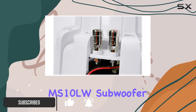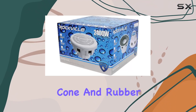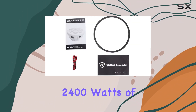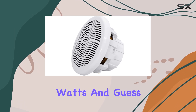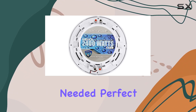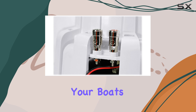Let's start with the MS-10LW Subwoofer. Featuring a robust construction with a polypropylene cone and rubber edge, this 10-inch sub delivers a staggering 2,400 watts of max power, with an RMS of 600 watts. It's free air, meaning no enclosure needed — perfect for marine applications. Plus, the built-in LED adds a cool ambience to your boat's setup.